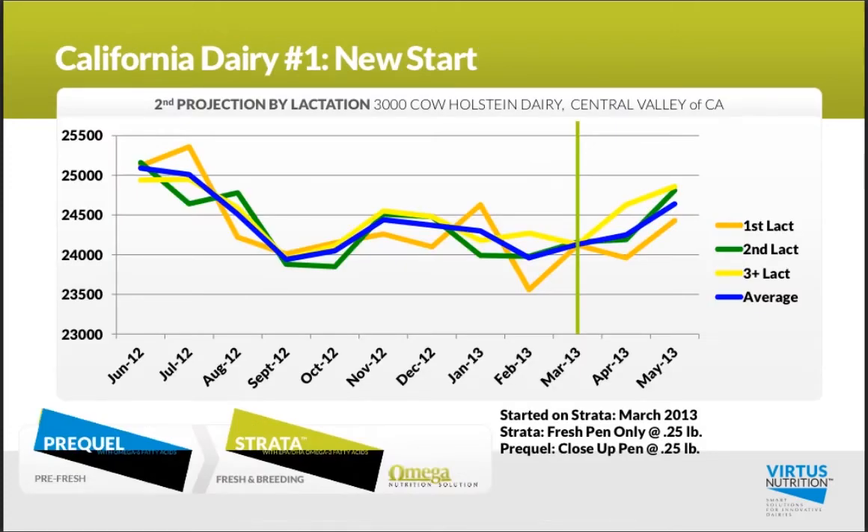This is California Dairy No. 1, a 3,000-cow dairy in the Central Valley. They started on Strata in March of this year and saw a real nice improvement in that second projection going into April and into May.